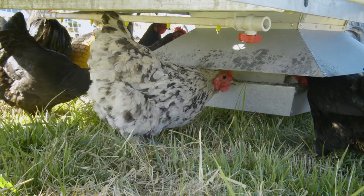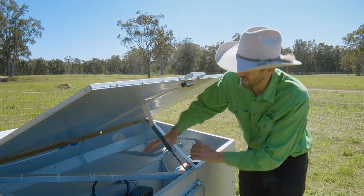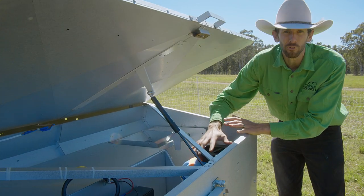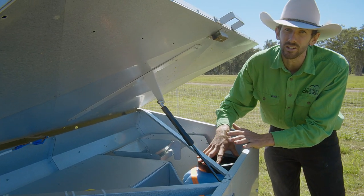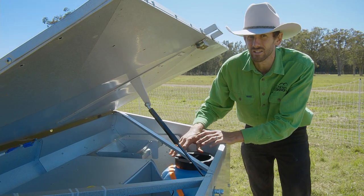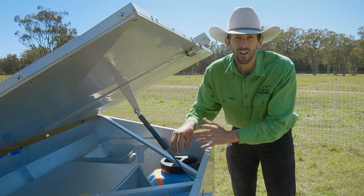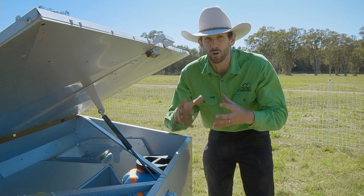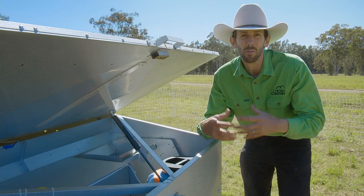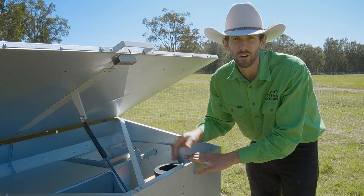The chickens can simply come under there and feed. On this side of the Chicken Caravan 30 is the behind-the-scenes of the nesting box, and there's enough room to put a 30-litre water container. You can plug your water container straight into the nipple drinker system, which delivers clean, hygienic water through the nipple drinkers. The reason we use nipple drinkers instead of a water bowl is that chickens can scratch dirt into a bowl making it muddy, whereas with nipple drinkers they can easily drink clean water.